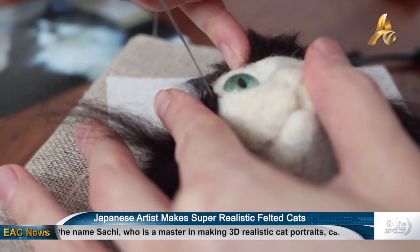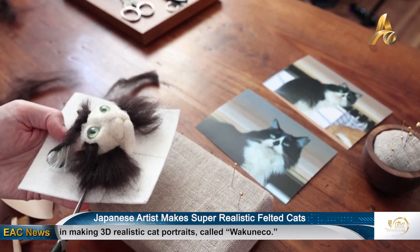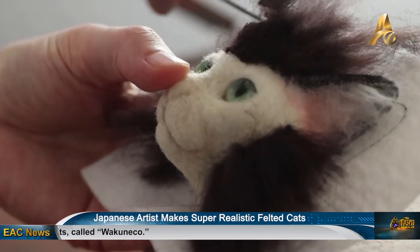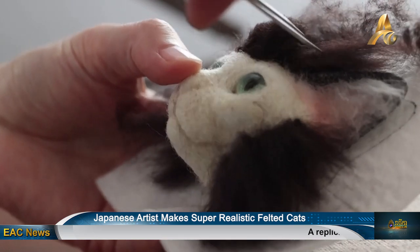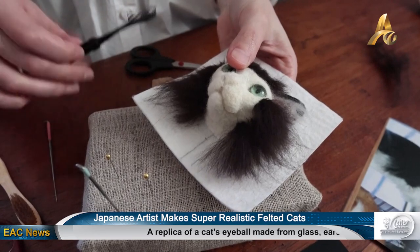The most difficult part is the eyes. Although Sachi used to leverage eye parts sold in arts and crafts supply stores, she adopted the current style which uses hemispherical glass parts in 2019. She mixes different acrylic paint on a plastic board that is layered with sand, and the eye-making process can take up to a week.